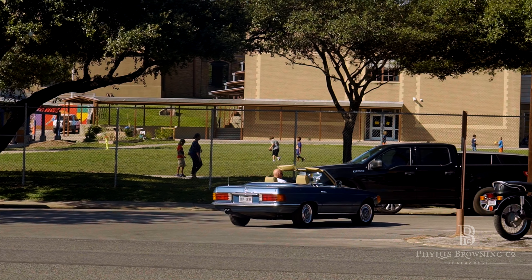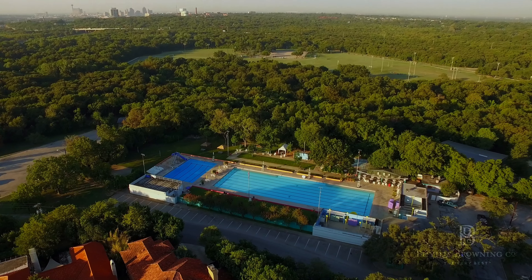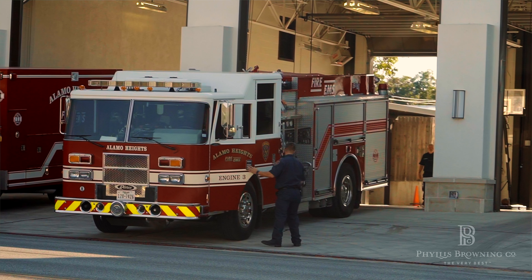Alamo Heights is beautiful and it's welcoming. It's actually known as the city of beauty and charm. We have tree-lined streets, parks, a community pool, and a strong police presence.